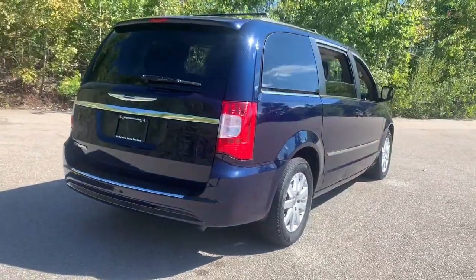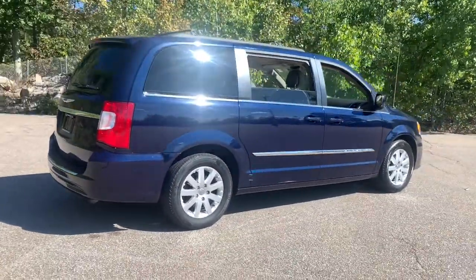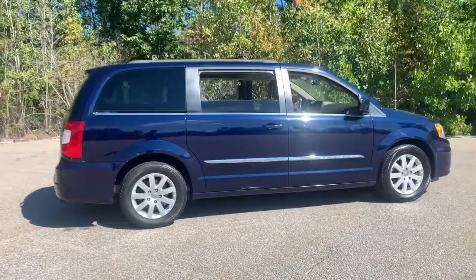Daily errands and road trips are easier and more relaxing than ever before in this handsome, well-built minivan.